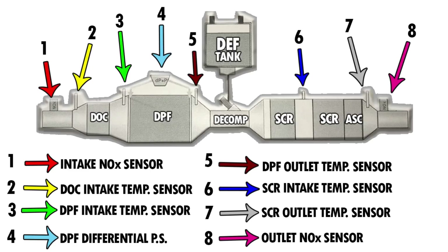There are eight sensors total. The system uses the first NOx sensor and the last NOx sensor — number eight — to see how well the system is doing its job overall and how much diesel exhaust fluid needs to be injected. The first NOx sensor measures the quantity of NOx coming into the after-treatment system. The DOC intake temperature sensor measures exhaust gas temperature going into the DOC and determines how much fuel will be necessary to heat up the DOC. The DPF intake temperature sensor is located between the DOC and DPF, measures exhaust gas temperature, and determines the amount of fuel dosing necessary for the after-treatment system.